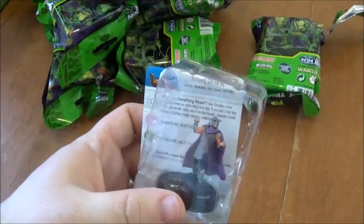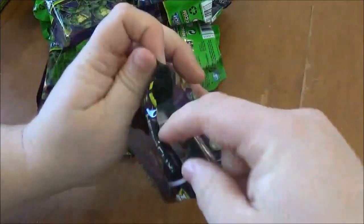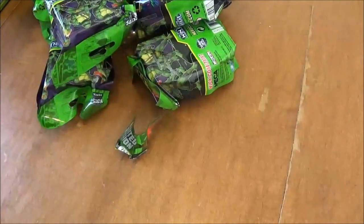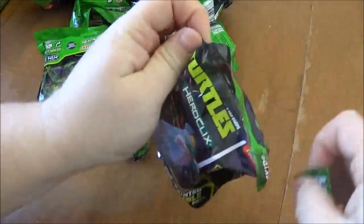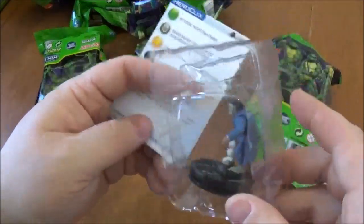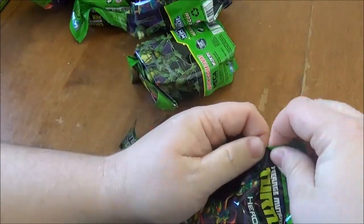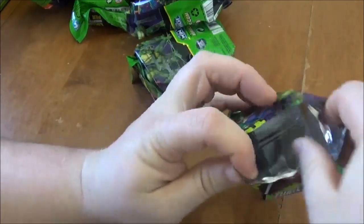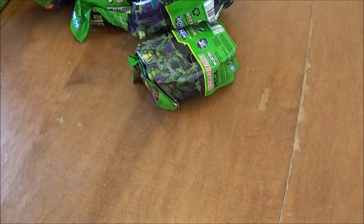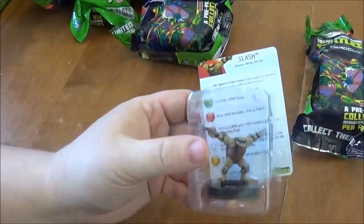We've got a rare — a second Shredder. Okay, well that'll be real tradable. We've got Foot Soldier Nunchaku. I think I should have two more rares after this. Monstrex — and he is a rare. He's got a Frankenstein and a werewolf head, pretty cool. I went to a pre-release yesterday, so I saw some of these played already — they're pretty cool. We've got a Mouser; that's only the second one. Those seem like they're a lot harder to pull than the foot soldiers. And another Slash.